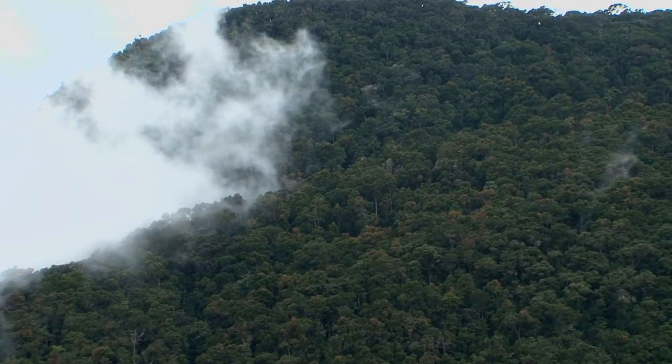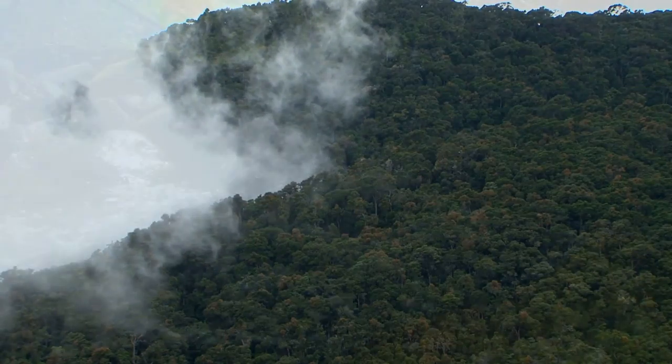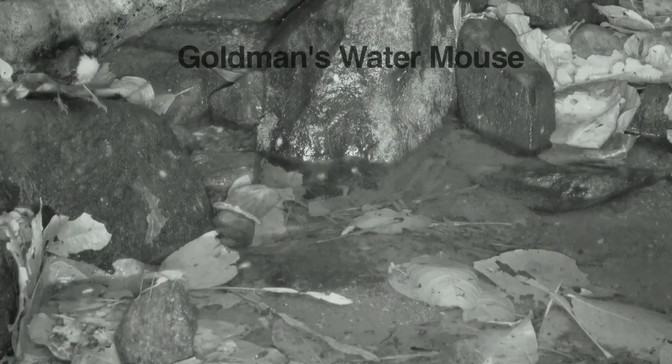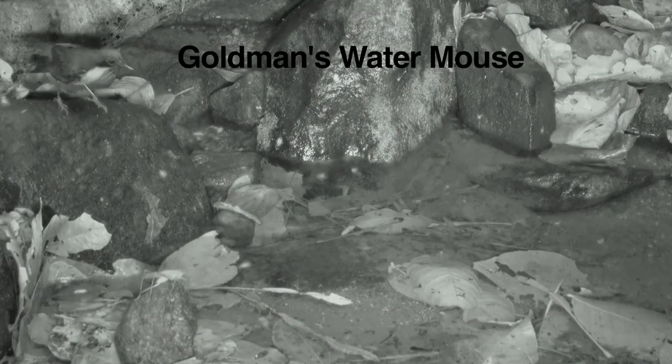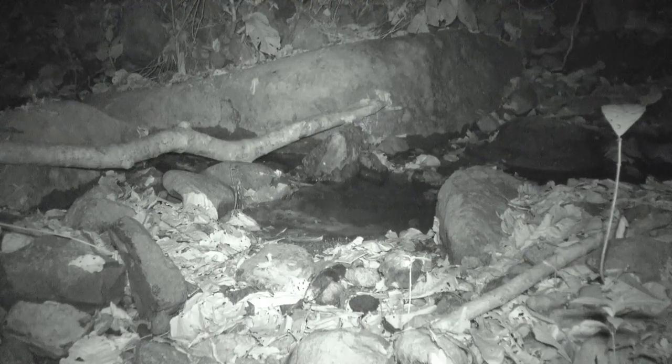In the highlands of Costa Rica and Panama lives an unusual mouse called the Goldman's Water Mouse. Little is known about this rare mouse, but it appears to be mostly nocturnal. It takes a lot of patience and a good eye to see one.